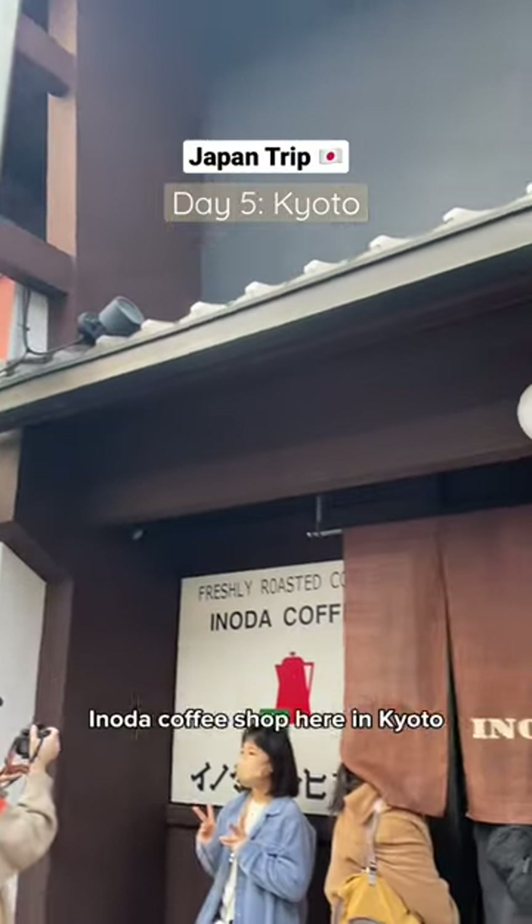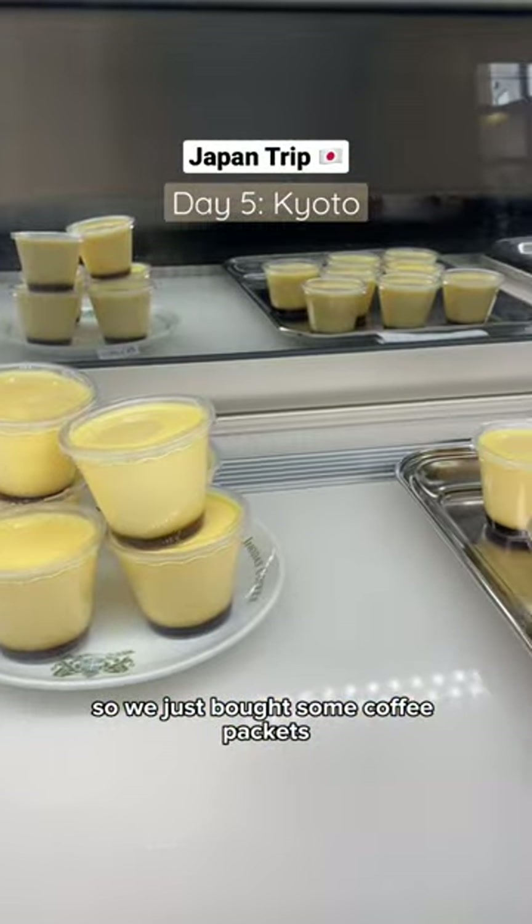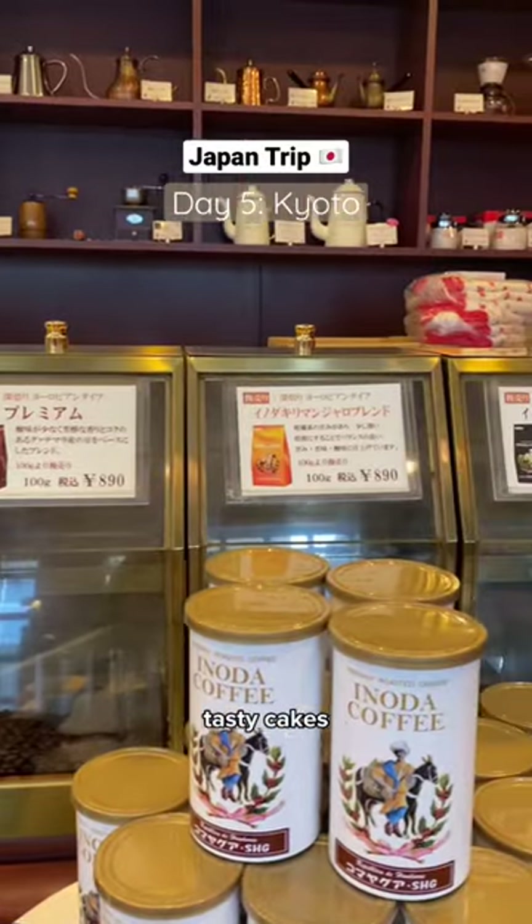Starting our day by visiting Inoda Coffee Shop here in Kyoto. The line was quite long, so we just bought some coffee packets to bring back home. They offer breakfast, light meals, and of course, assorted cakes.